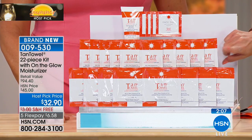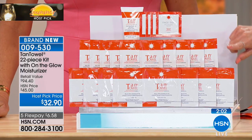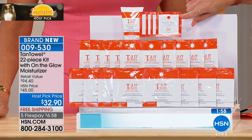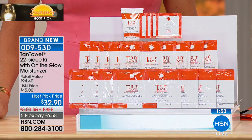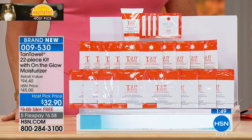You're getting ten of the half-bodies — those are the ones I use most often, for my neck, décolleté, arms, stomach, and legs — the spots everybody sees most. Then I wanted you to try the face, so I'm giving you four of the face as well. And for the first time, we're including the On The Glow facial moisturizer with retinol and skin-loving care for your face.